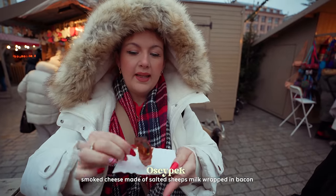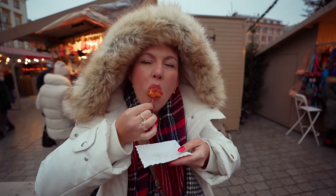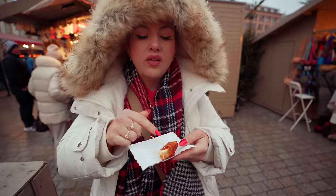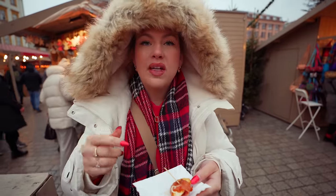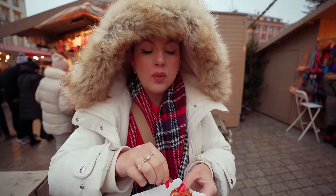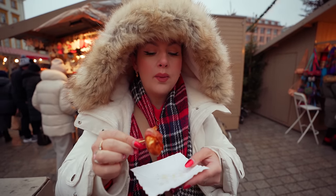First up at the Christmas market — sheep's cheese with bacon, fried on a griddle. We tried sheep's cheese in a previous vlog, but this one is the nicest yet. It's super salty on the outside, crunchy, and gorgeous with the bacon. This one is really stringy on the inside — the last time we tried it, it wasn't stringy, but this one is fresh. Super salty but the cranberry sauce works really well with it.